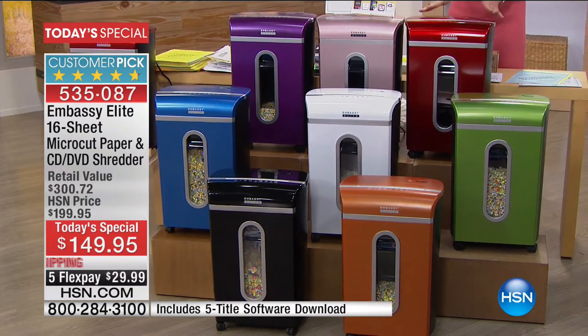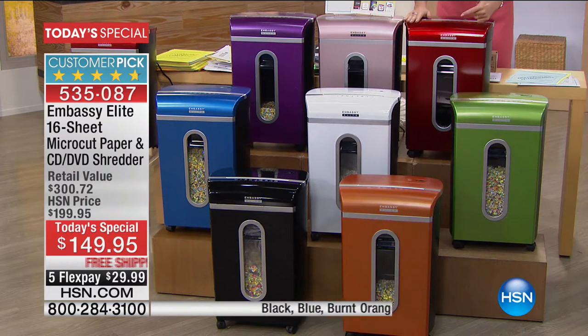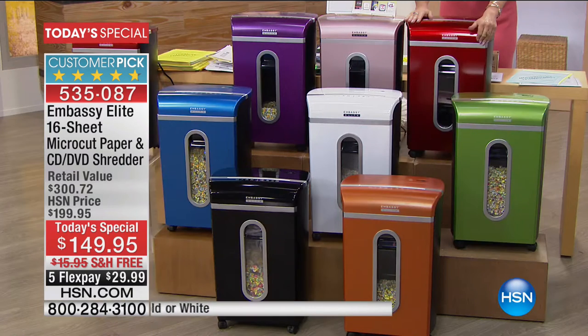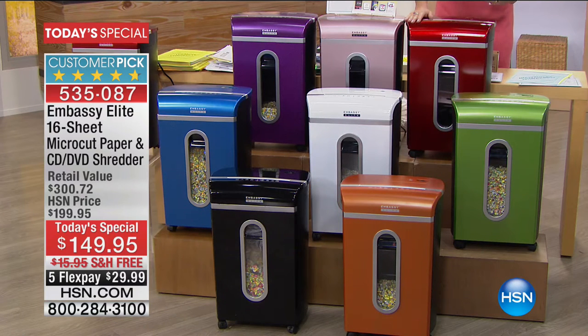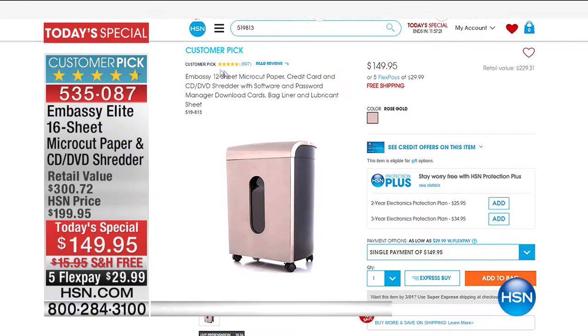It's so important to protect your identity. We've never given you a more powerful shredder — 16 sheets with the biggest capacity bin, 5.6 gallons, and we're including great download software. Today's special price is $149.95 with free shipping and handling and five flex payments. If you go to HSN.com right now, you'll find we sell our 12-sheet shredder for the same price — so you're getting much more capacity.